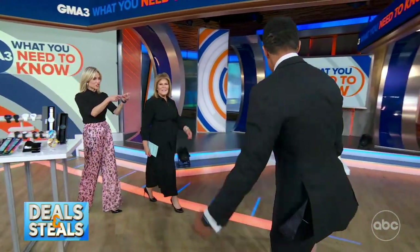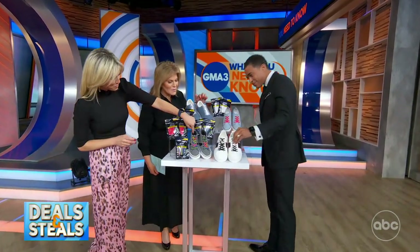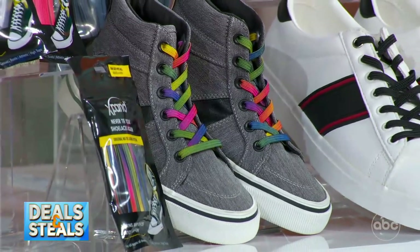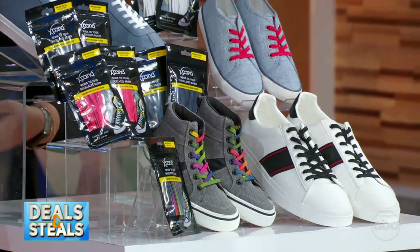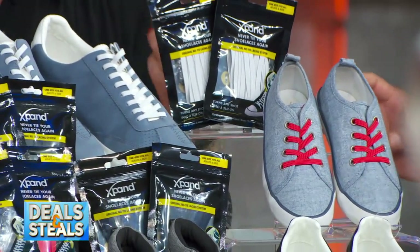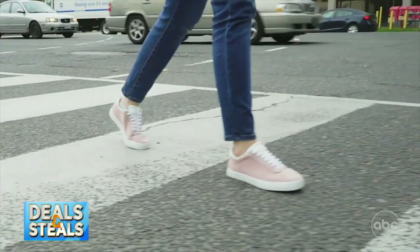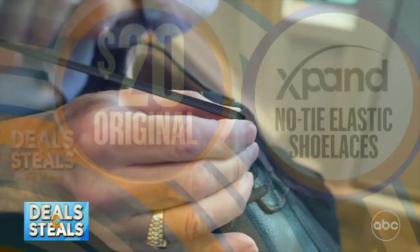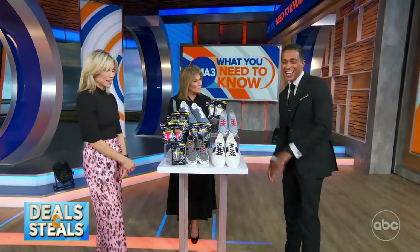Now we've got sneakers. This is all about the shoelaces. These are no-tie elastic laces so that you can turn any shoe into a no-tie shoe. You get that really sleek look, and it's also great for kids, for adults, and for anyone with mobility challenges where tying shoelaces is difficult. A viewer told me she has arthritis in her fingers and the ability to have no-tie elastic laces is amazing. They work for sneakers, dress shoes, boots — any kind of shoes with laces. Today you get two packs for $10. It's not a shoe deal, but it's for your shoes.